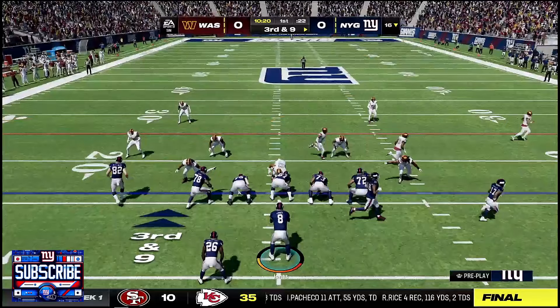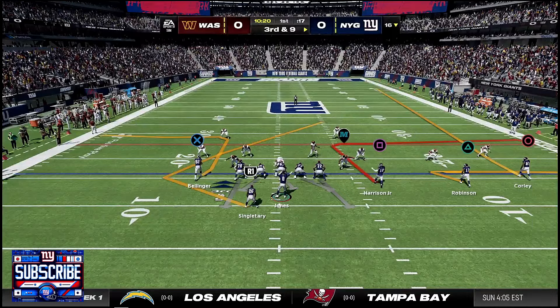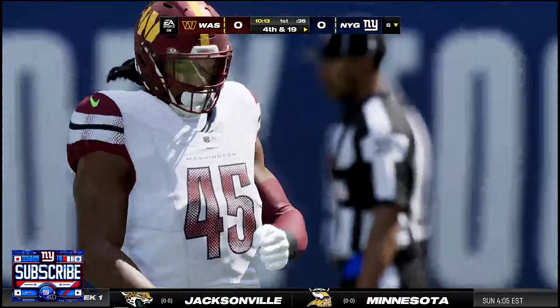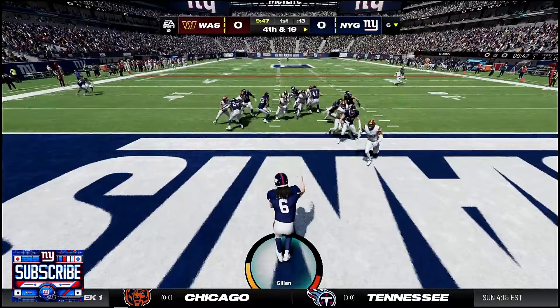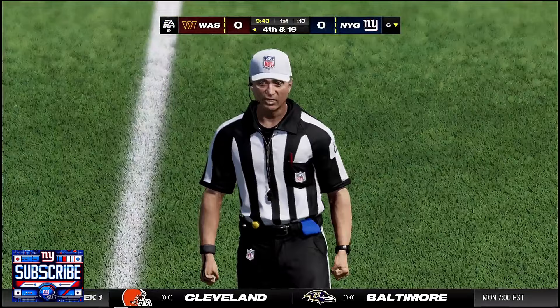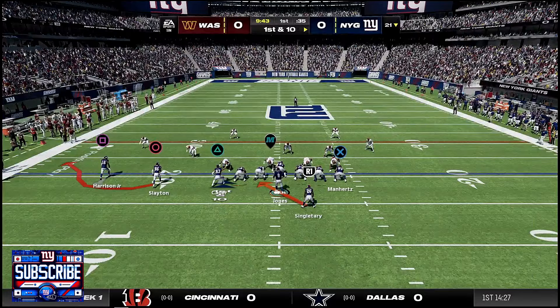Trying to flip the field, we slide the line right — but Jadaveon Clowney had the entire side to himself on that sack. That right side of the line is not great. We get a flag though — roughing the kicker — so the Giants get the ball back with a first and ten. Starting the drive over with an RPO to Darius Slayton, he catches it for about two yards.